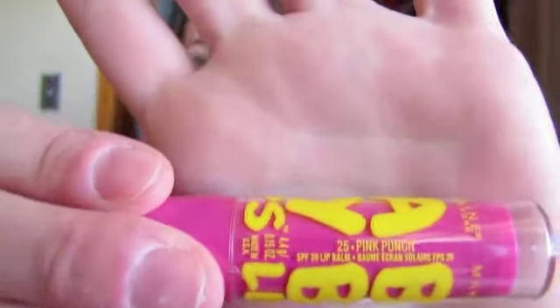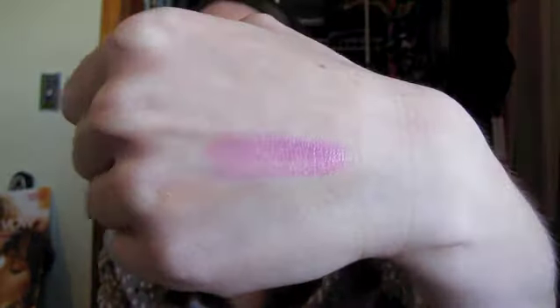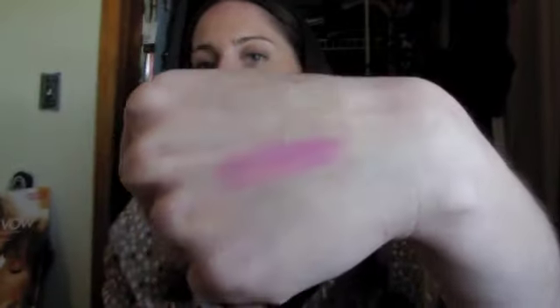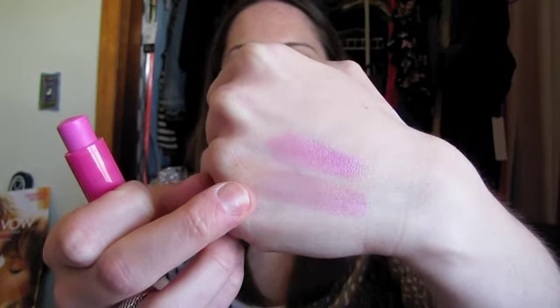Then, Maybelline Baby Lips in Pink Punch. This one is like the most pigmented of all of them — I only have like two or three. It's so pretty and bright for spring and summer, it's like a hot pink lip. I'm just going to do one swipe — even with just one or two swipes you can see how it looks. It's really nice. These are moisturizing and I really like this, just as something easy to put on, especially when I'm only wearing mascara.